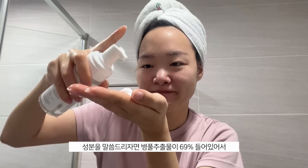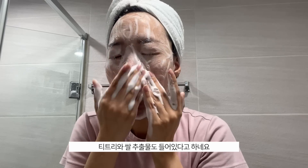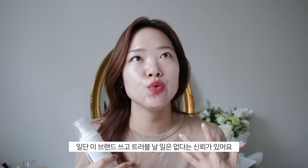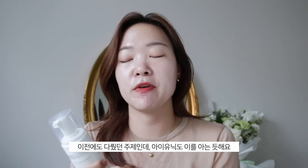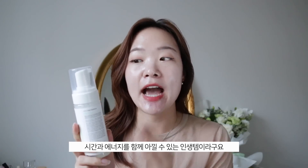I was in the shower like, 'Damn, this is so easy — why isn't everyone obsessed with this?' To get into the details: this has 69% centella extract, which helps soothe your skin whilst cleansing. It also has tea tree and rice extract. With Iunik products, they understand that cleansing is a really important process but can also be very detrimental to your skin barrier. They made sure to make this very gentle and soothing, trying to lessen skin irritation as much as possible. I highly recommend it — such a lifesaver.